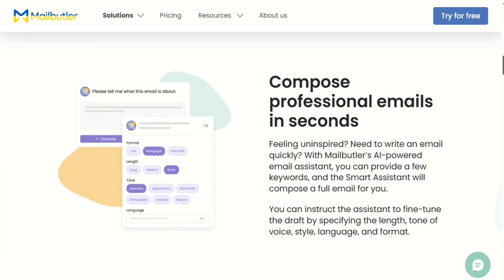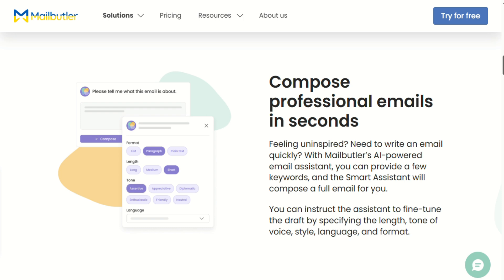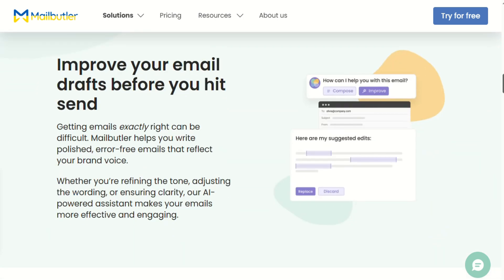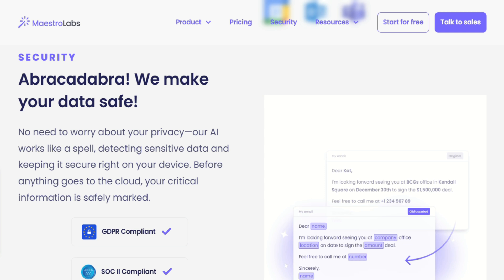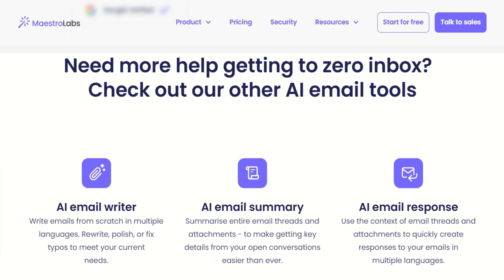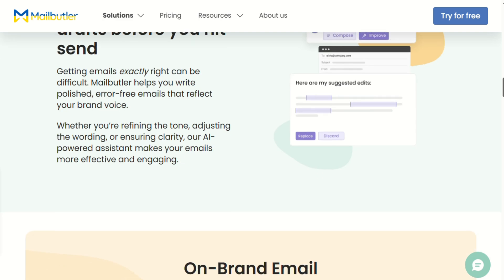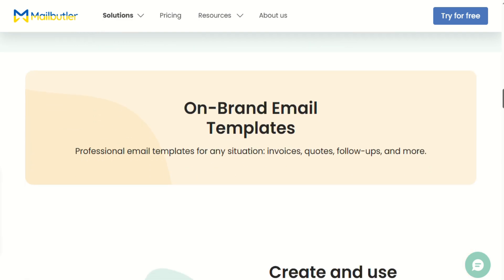Here's my bottom line: these tools are solving completely different problems. Mailmaestro is for people who write a lot of emails and want to do it better and faster — it's focused, polished, and reasonably priced. Mailbutler is for people who want to completely overhaul their email workflow with tracking, scheduling, management tools, and some AI writing help too. If I had to pick for most people, Mailmaestro wins on simplicity and value — $15 gets you genuinely impressive AI writing assistance without overwhelming you with features you might not need. But if you live in email all day and want every possible productivity tool, Mailbutler's comprehensive approach might justify the higher price.